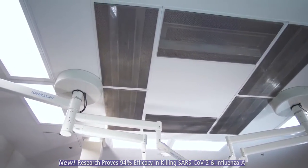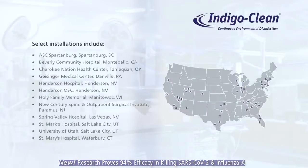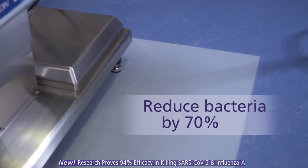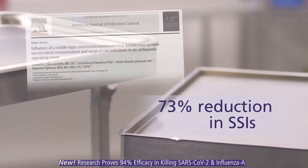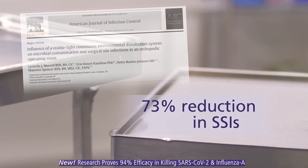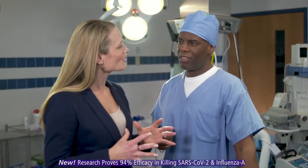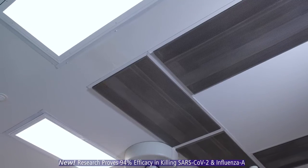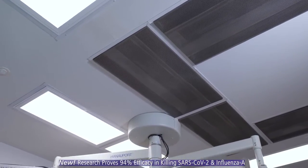And it works. Here's the proof. IndigoClean is used in facilities around the country. Clinical tests show it can reduce harmful bacteria by 70% or more. An accredited peer review study substantiates a 73% reduction in SSIs. With the prevention of just one HAI, IndigoClean pays for itself in just two and a half months.